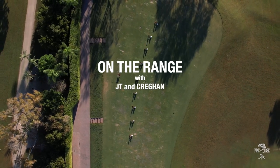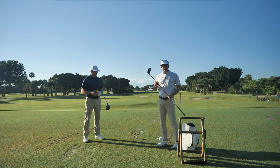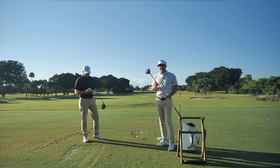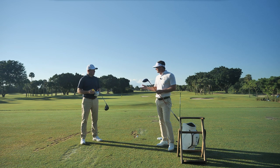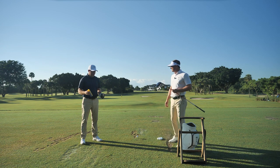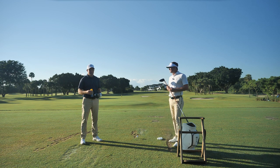Out here this morning with Brian Cridian and we're talking about the most important club in the bag, the driver. How important is it to get off the tee? Absolutely, and one of the main things that contributes to hitting the ball both straight and far is centeredness of contact, so that's what we're going to talk about today.